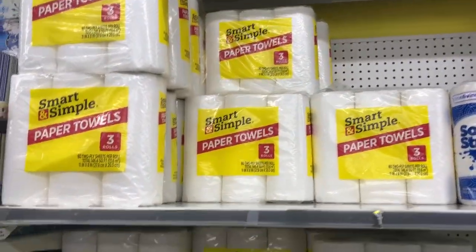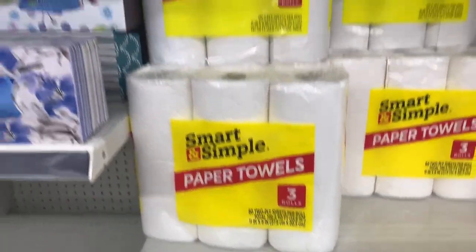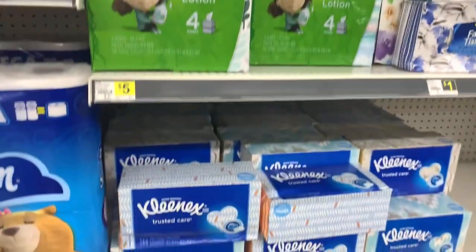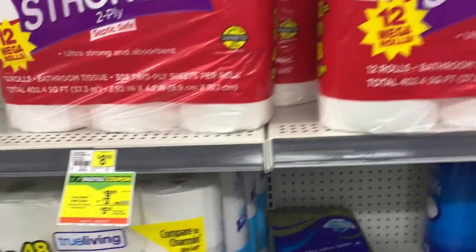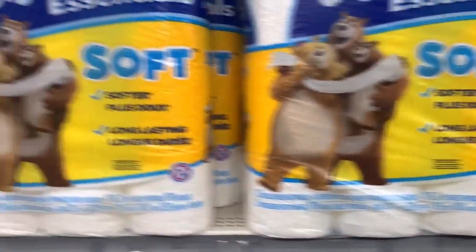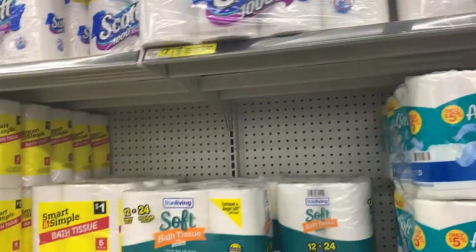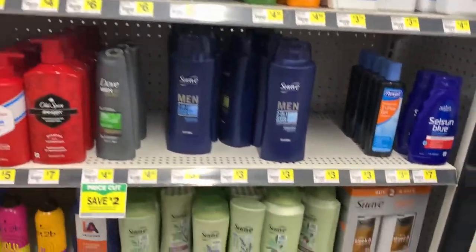You got paper towels — I get the Smart and Simple brand all the time, a dollar 85 for three packs. When your money is funny, Dollar General doesn't play. On Saturdays, spend $25 and get $5 back off your purchase. The Ultra Strong brand is really soft. When I can't get my Cotton Soft — that's my favorite — I go to Charmin. Scott's is another good brand too.